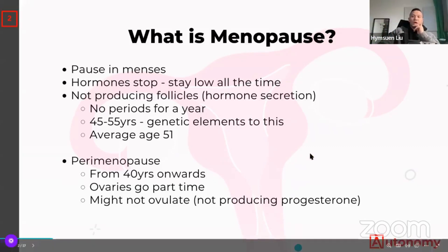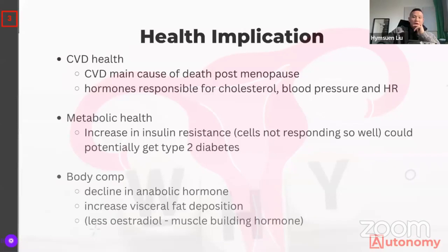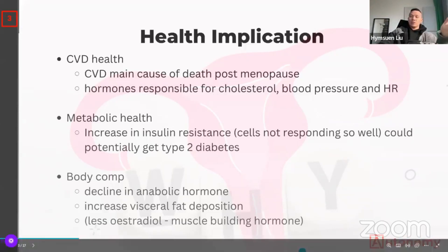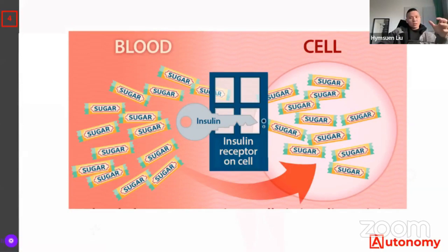You potentially have a higher likelihood of pregnancy loss, and your mood changes — you can get anxiety. This brings us to the health implications. The main cause of death after menopause is typically cardiovascular disease, not breast cancer as most females tend to believe. Estradiol and progesterone being low are really important for controlling good and bad cholesterol, blood pressure, and heart rate. Without these hormones, there's a high risk for cardiovascular disease.